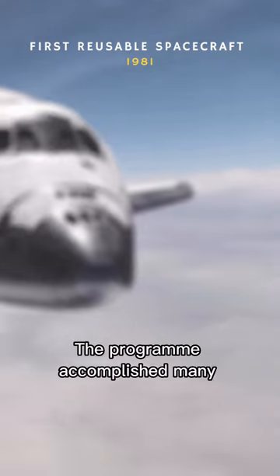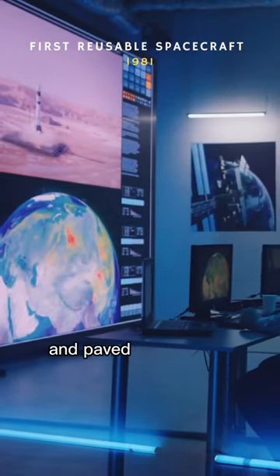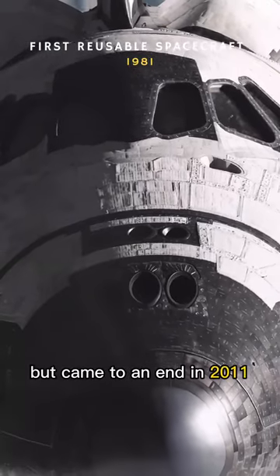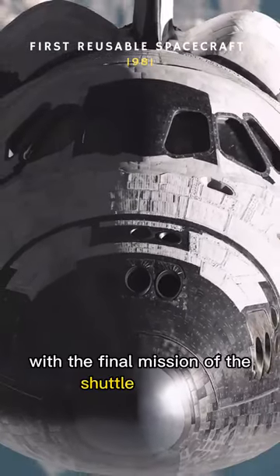The program accomplished many significant achievements and helped advance technology, paving the way for future human exploration of space, but came to an end in 2011 with the final mission of the shuttle Atlantis.